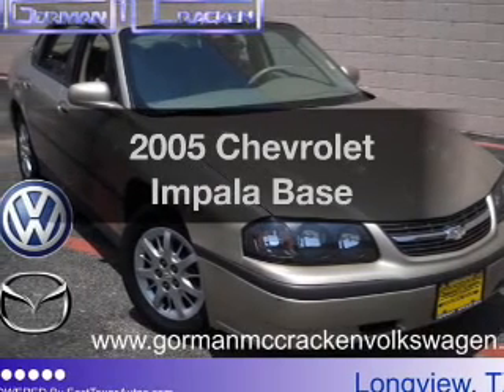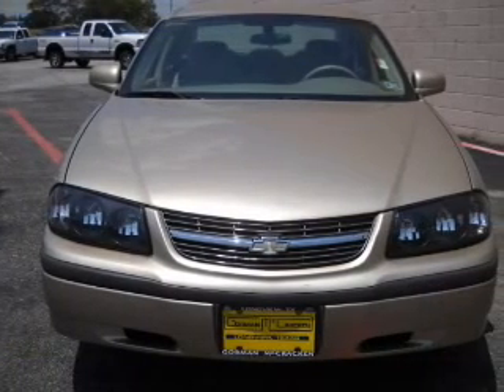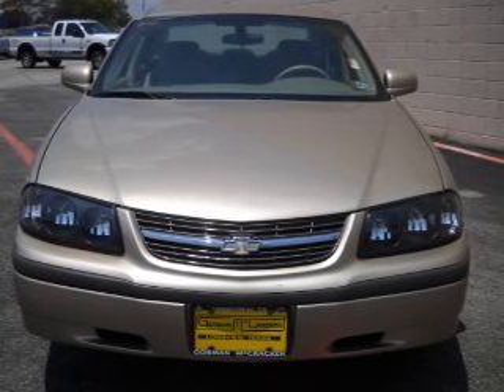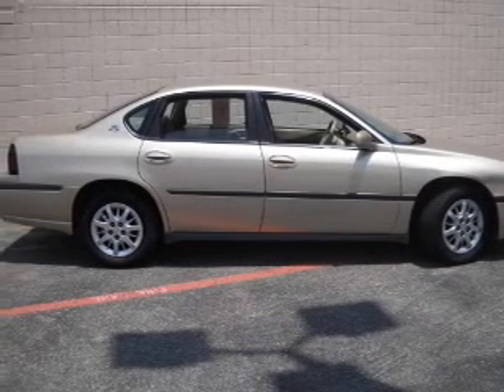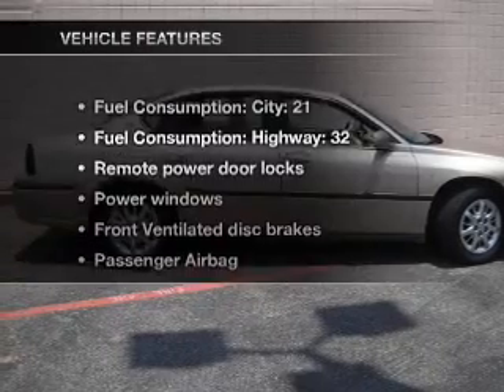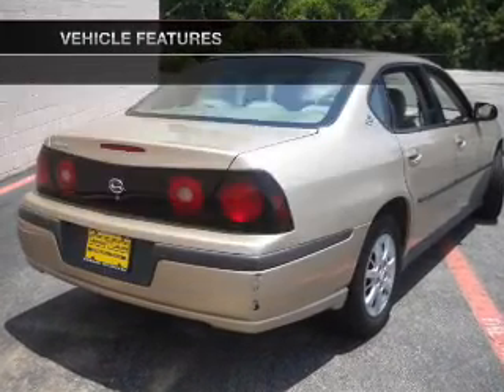Imagine yourself in this 2005 Chevrolet Impala. Travel the roads in style and comfort in this great vehicle, with a reliable 6-cylinder engine connected to a smooth shifting automatic transmission. And with these notable features, you won't want to miss out on the opportunity to own this amazing ride.